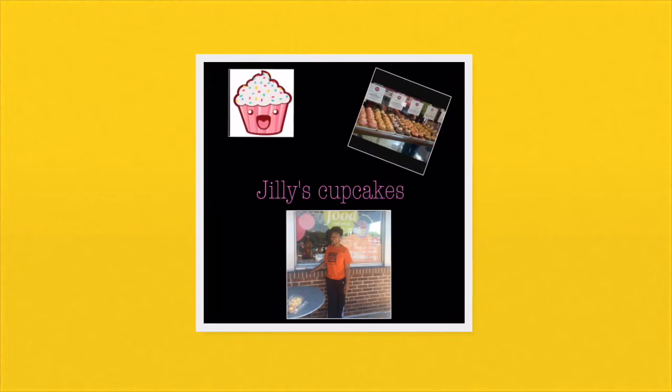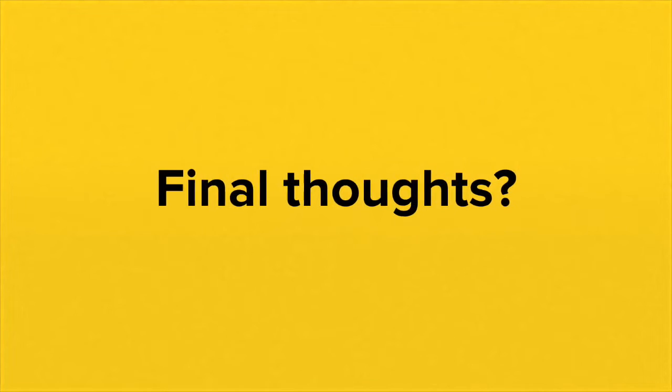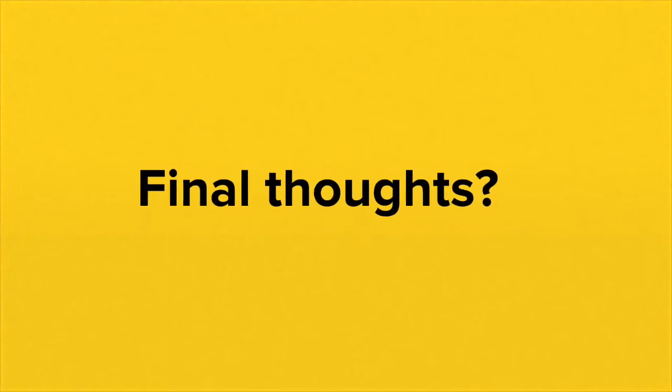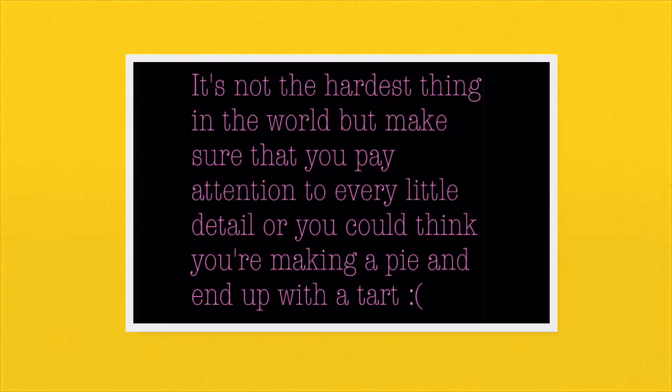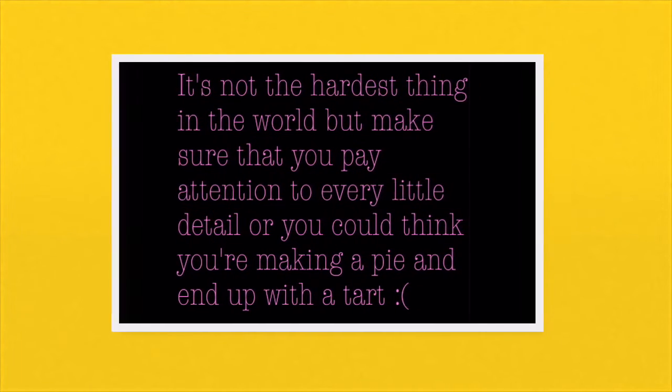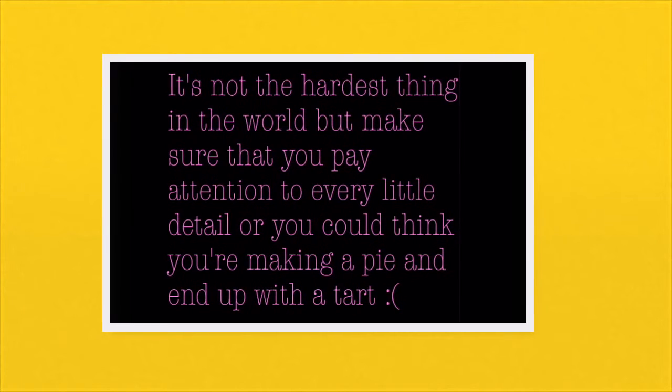Chili's Cupcakes was our last stop where we ate lunch and had cupcakes. This class has led me to realize that baking is not as easy as it seems. It's not the hardest thing in the world, but make sure that you pay attention to every little detail or you could think you're making a pie and end up with a tart — which are very similar but also very different. We'll see you on Monday.